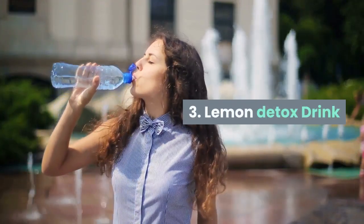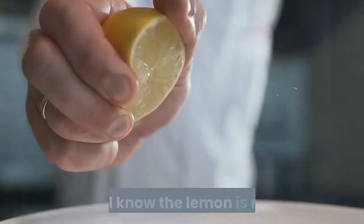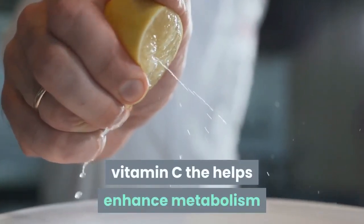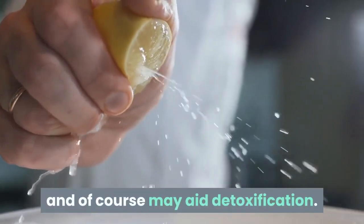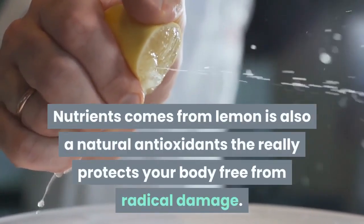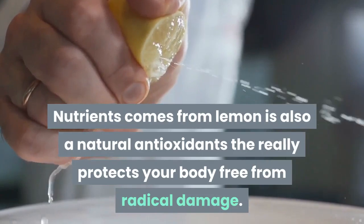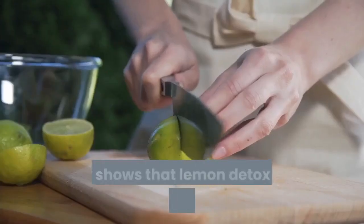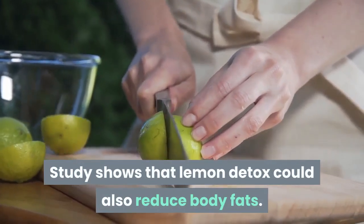3. Lemon detox drink. We all know that lemon is rich in vitamin C, which helps enhance metabolism and may aid detoxification. Nutrients from lemon are also natural antioxidants that really protect your body from radical damage. Studies show that lemon detox could also reduce body fat.